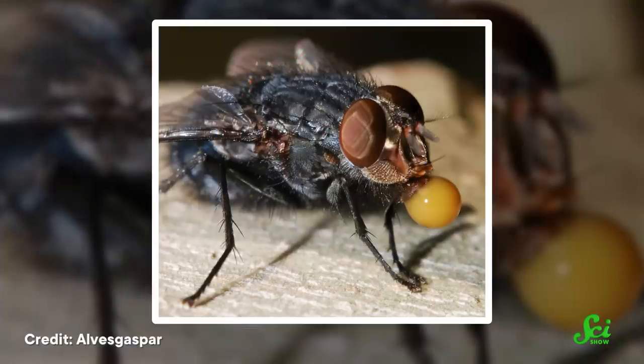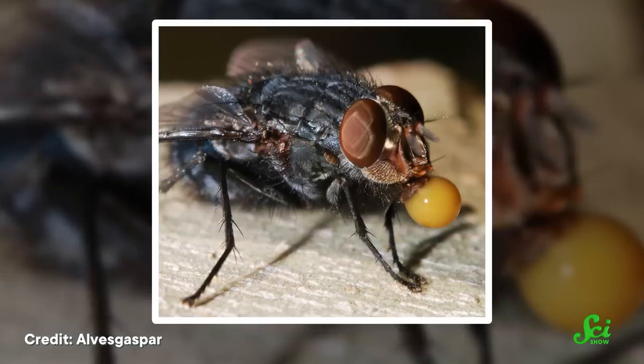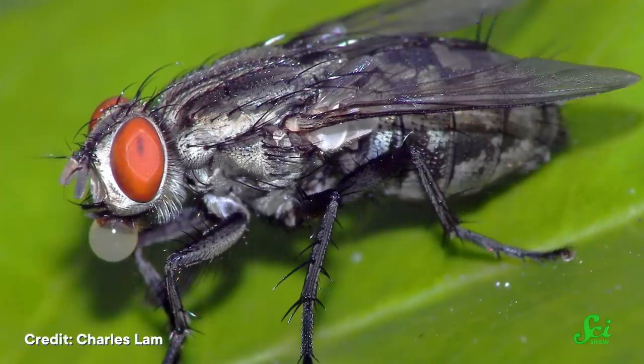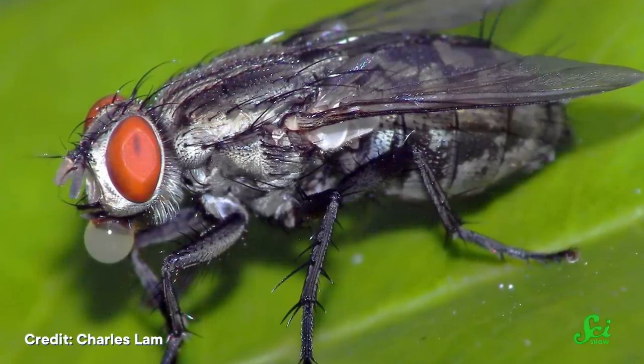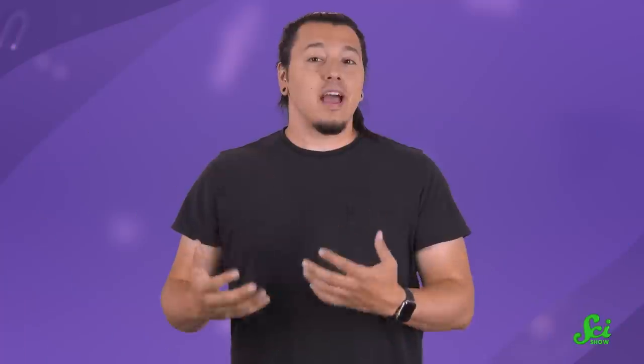Second, flies might regurgitate some of their food in order to make room for more food. That regurgitated food hangs as a little bubble from their straw-like mouth, which allows moisture to gradually evaporate. Then they slurp it back up in its now more concentrated form, making more space in their stomachs for more food. Finally, the act of evaporating some of the liquid in their food also helps remove heat from the flies' bodies.